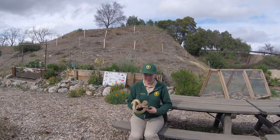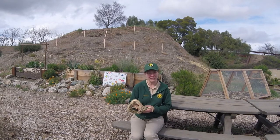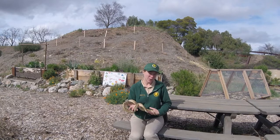Gopher snakes have this beautiful coloration throughout their body. This is going to help them blend in with any leaf litter or dead grass that's on the ground, as well as camouflage against potential predators.